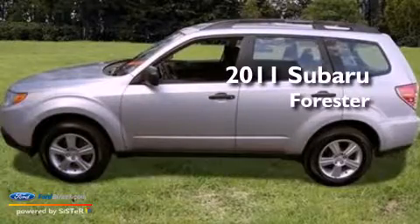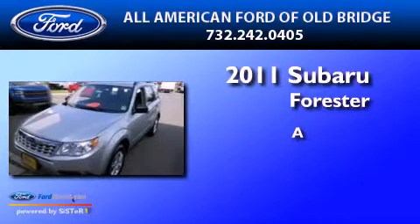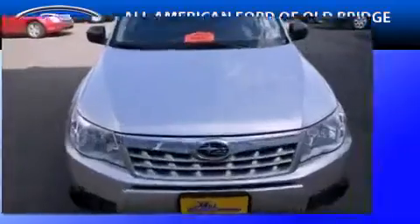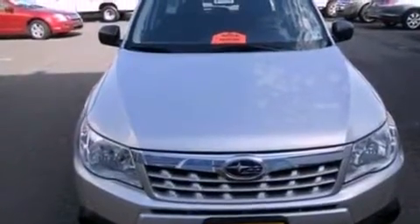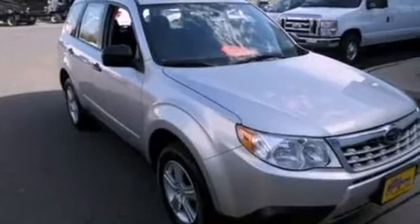This is a 2011 Subaru Forester. Features include a low tire pressure indicator, traction control and stability control systems, cruise control, and a CD player.